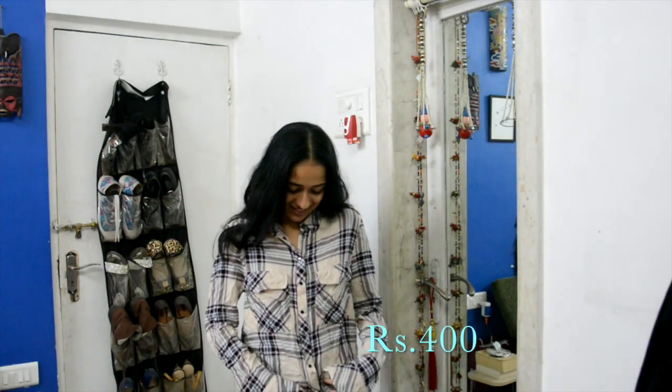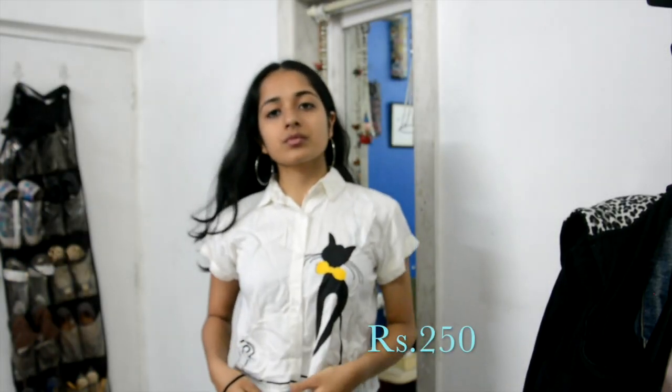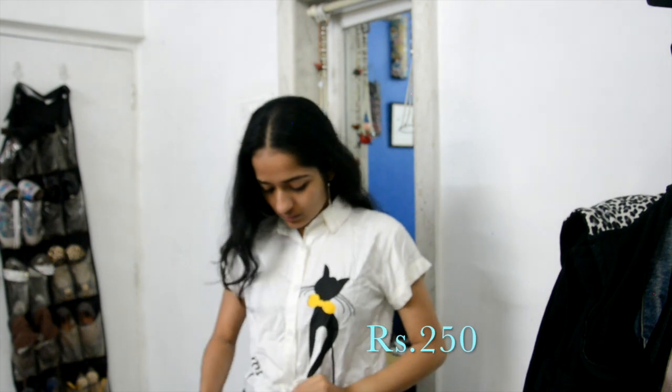The first thing I bought was this really cute shirt. It's checkered and I love the pastel colors that are in it and I thought it was a total steal for the price. The next thing I bought was this white shirt with a cat on it which extends from one side all the way to the other, and it has a tying bottom which I found really cute, so I picked it up.